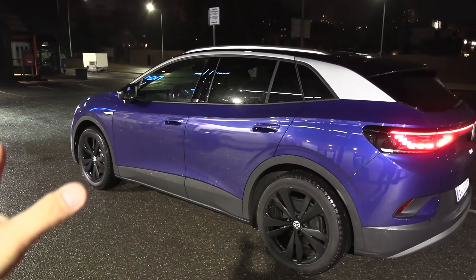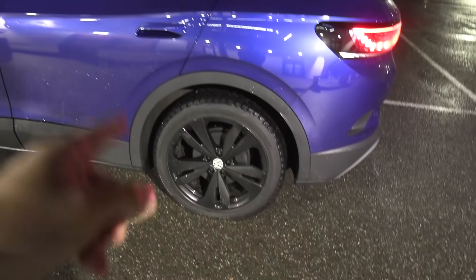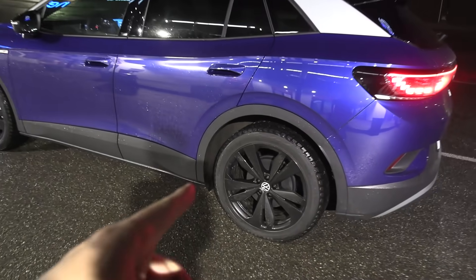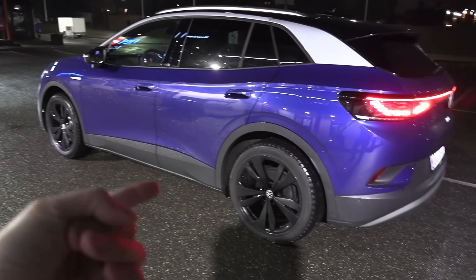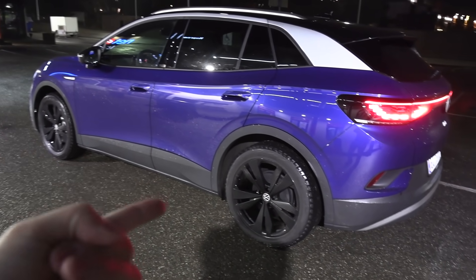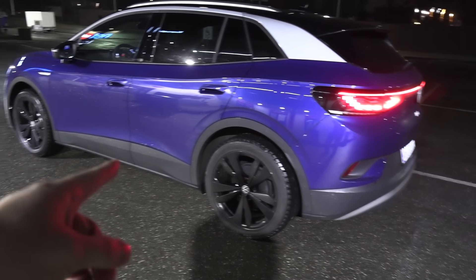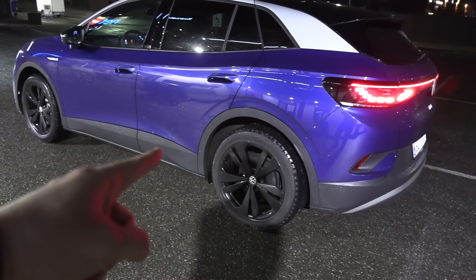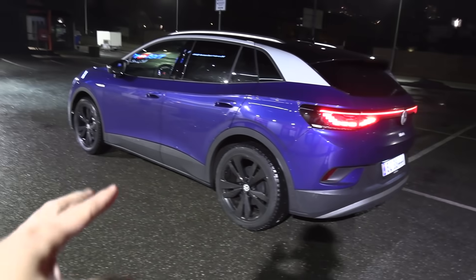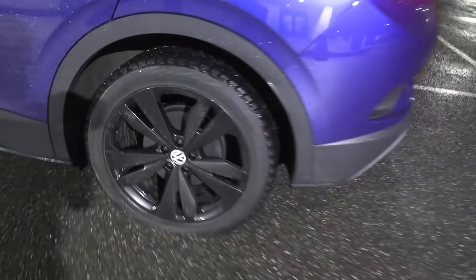The ID.4 actually has staggered tire options — I think the rear tires are supposed to be slightly wider than the front tires because it's rear-wheel drive. Again, these are studless winter tires; we're going to the north, to the Arctic Circle tomorrow. These tires are brand new — they are 20-inch. This car comes in 19, 20, and 21-inch, so this is right in the middle. And we have drum brakes in the back.